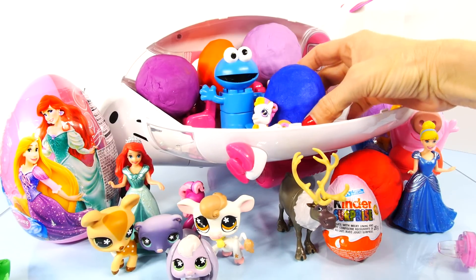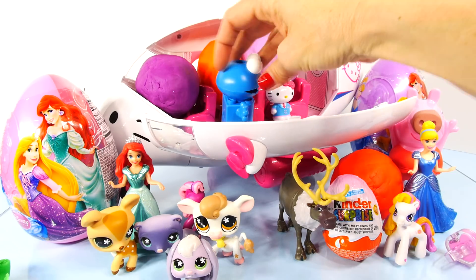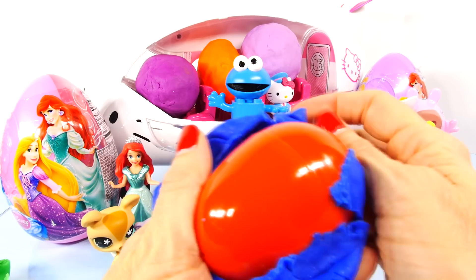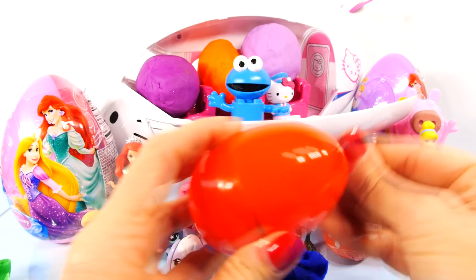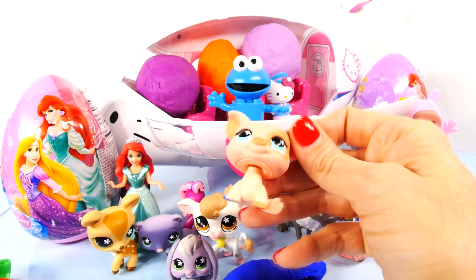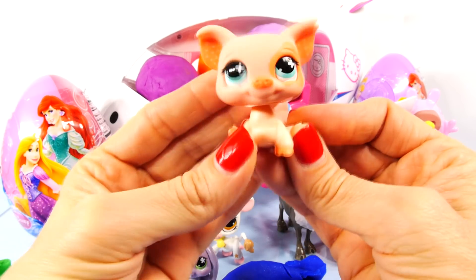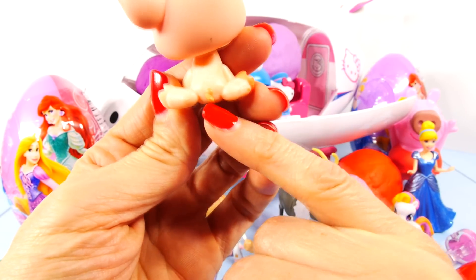Let's see what's in this blue sparkly egg. Cookie Monster. Let's see what's in this picture. It's a little piggy — the Littlest Pet Shop pig. It's very cute. Let's turn around and see if it has a little curly tail. Teeny tiny one.